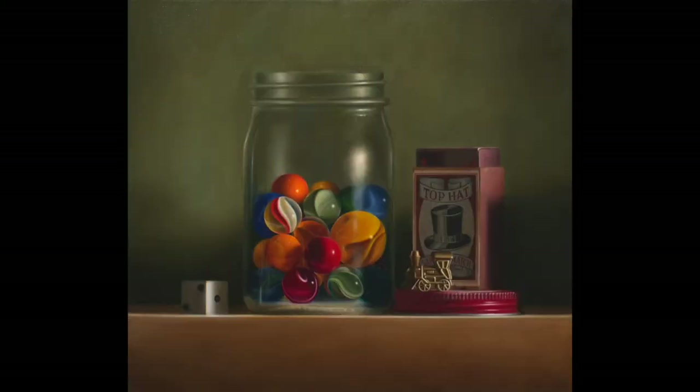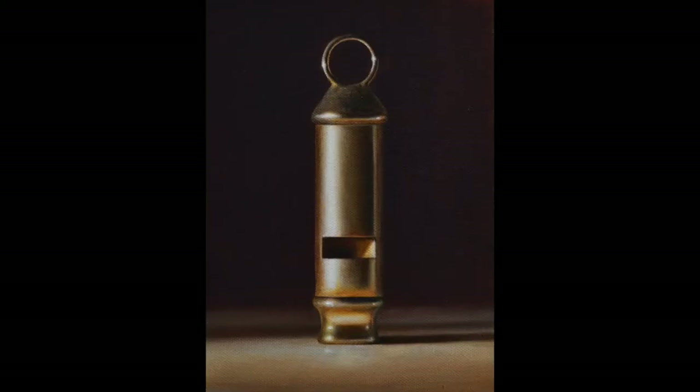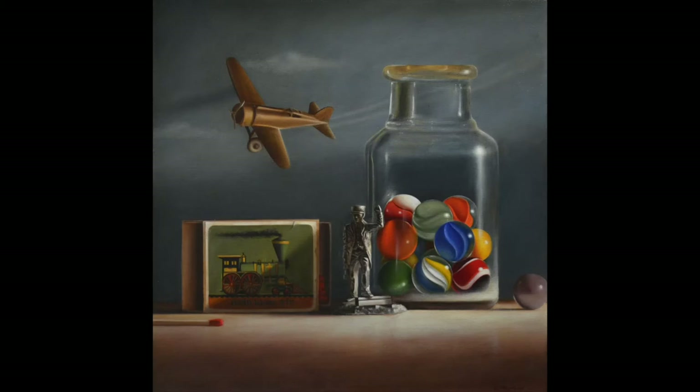With the help of a strong light source, I strive to create interesting relationships among the objects through light and shadow and color and reflection.